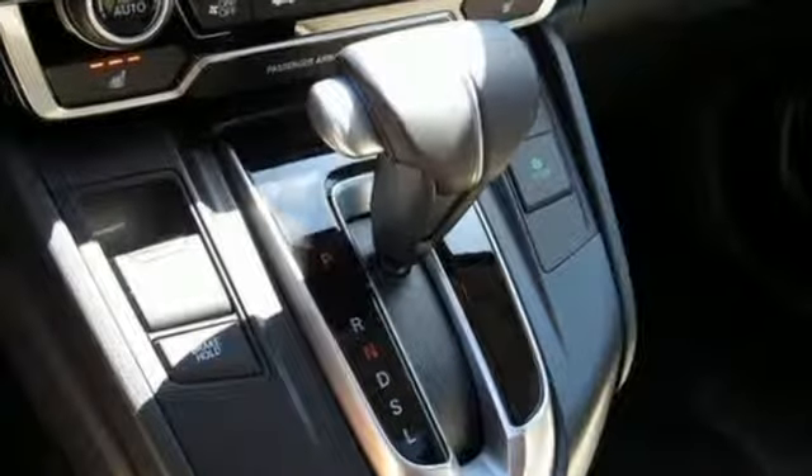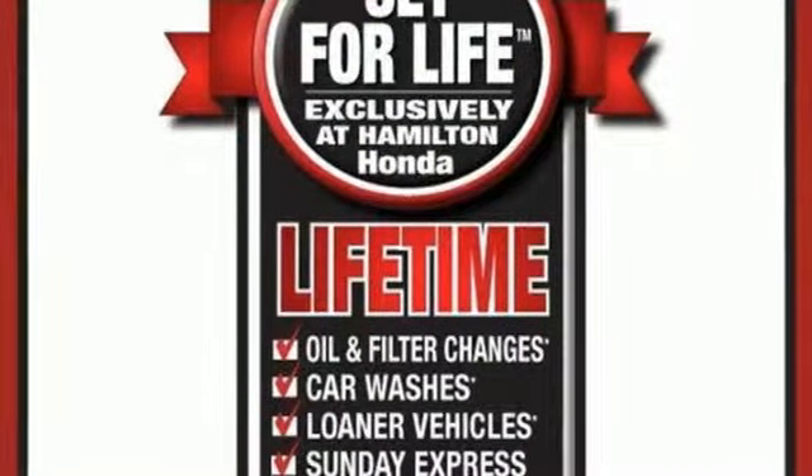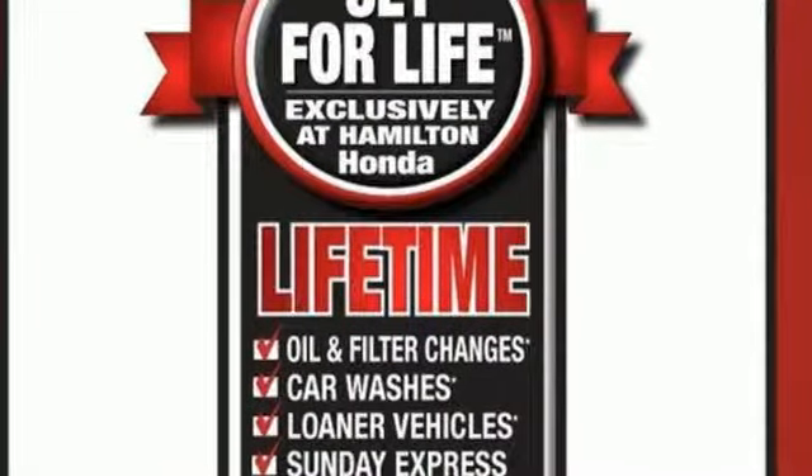Every Honda is designed with a driver in mind. They say a journey begins with one step — in this case it begins with a test drive. Start your next adventure today.